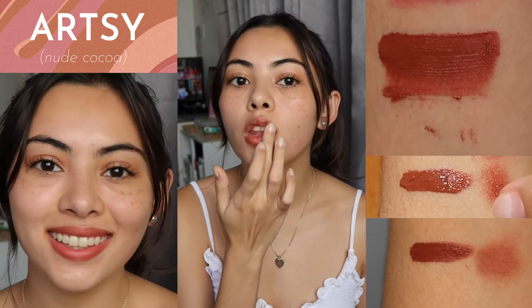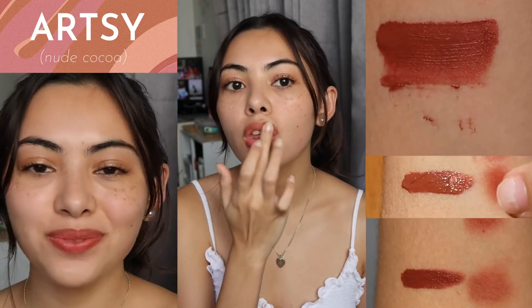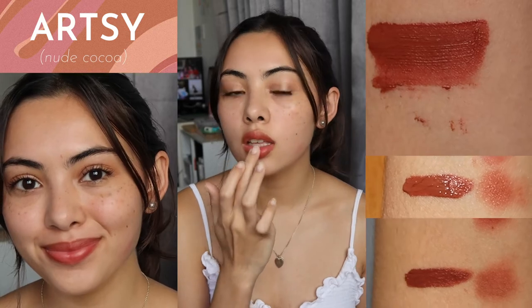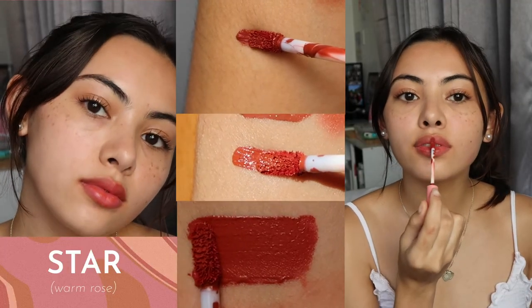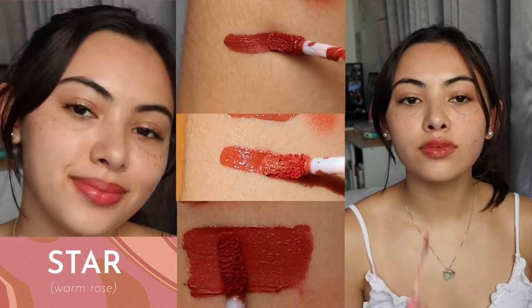It is mask proof, so if you're looking for an alternative when going out and running errands to wearing a matte lipstick, you should definitely try out the Velvet Stain. The shade ranges from pink to red to brown tones.